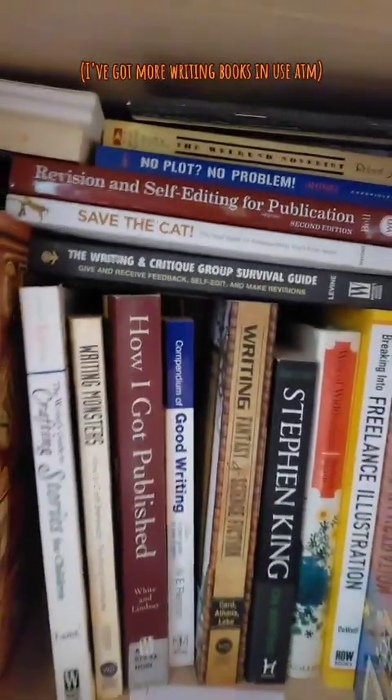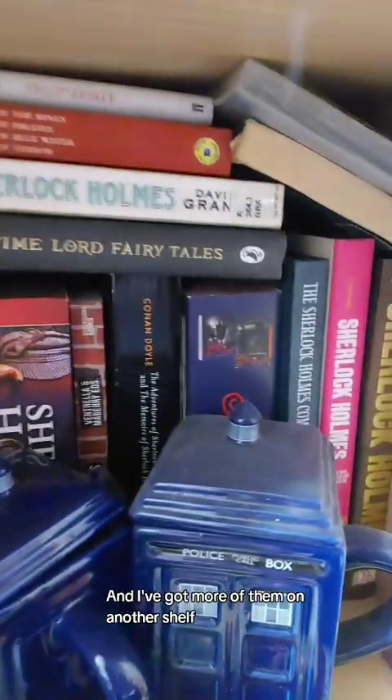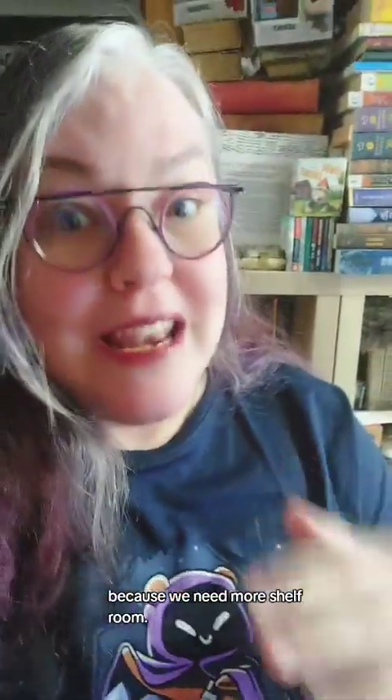Below them are some more research books into Sherlock Holmes, and I've got more of them on another shelf but I can't actually get to that shelf at the moment. That's another reason why you can hear all that noise in the background — because we need more shelf room.